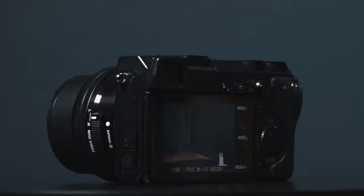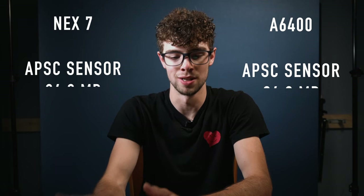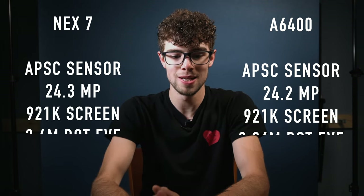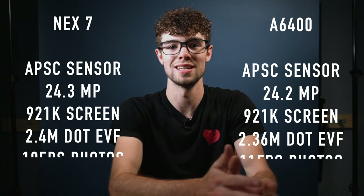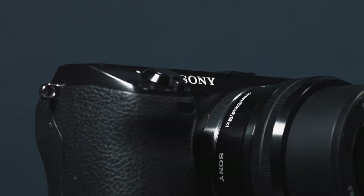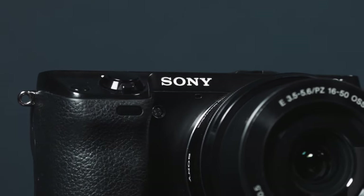The NEX7 was released in 2011 — 10 years ago — but it still has the same sensor size, the same megapixels, the same screen and viewfinder resolution, and basically the same burst rate as the Sony a6400, which is an eight-year newer camera. So just by looking at the specs, the NEX7 has almost the same photography specs and resolution and features as the a6400, which makes this camera an insane value for the price.